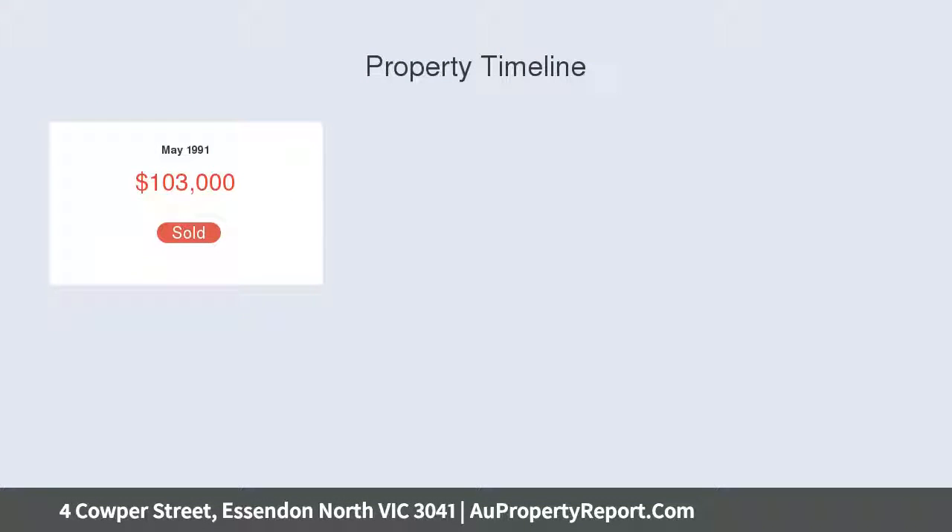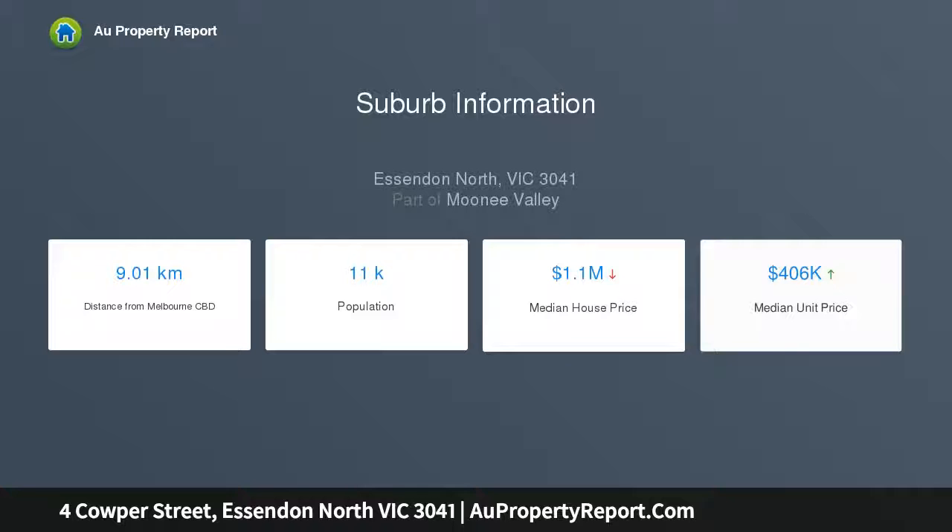A double-brick maisonette with picture-perfect street presence, immaculately presented with timber floors and original period features, exceptionally maintained established gardens in front and back — a charming first home or elegant downsizer.